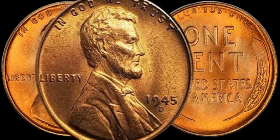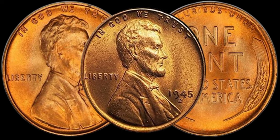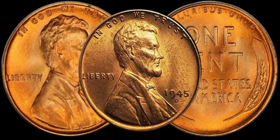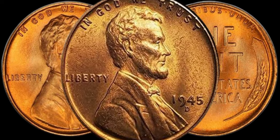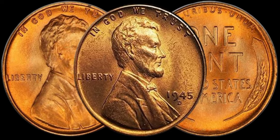Welcome back to our Z-Coins. Today, we're diving into the fascinating world of coin collecting, and we've got a real gem to discuss: the 1945 D-Lincoln penny. You might be holding a small piece of history that could be worth a lot of money. Stick around to find out more.